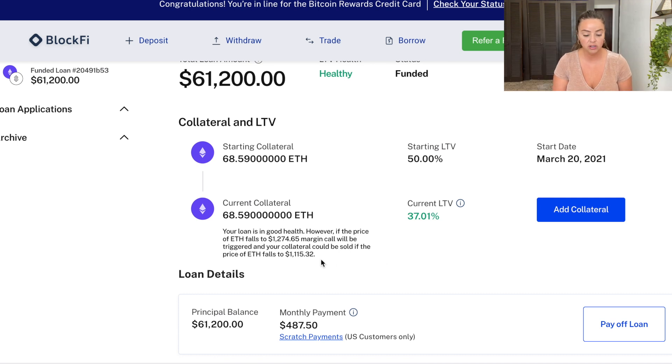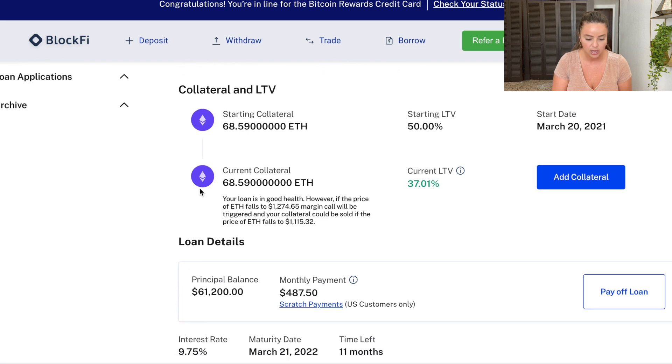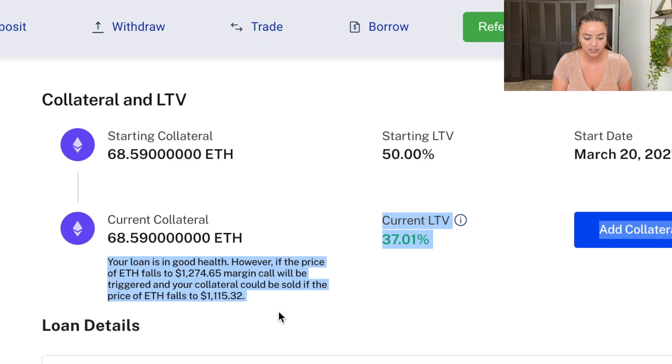You can see that I have a lot of room for Ethereum to go down and still maintain that loan-to-value ratio. The starting collateral and current collateral are the same at $68.59. The loan is in good health; however, if the price of Ethereum falls to $1,274.65 a margin call will be triggered, and your collateral could be sold if the price of Ethereum falls to $1,115.32. If that happened, I'd also have the option to fund my account and add more Ethereum.